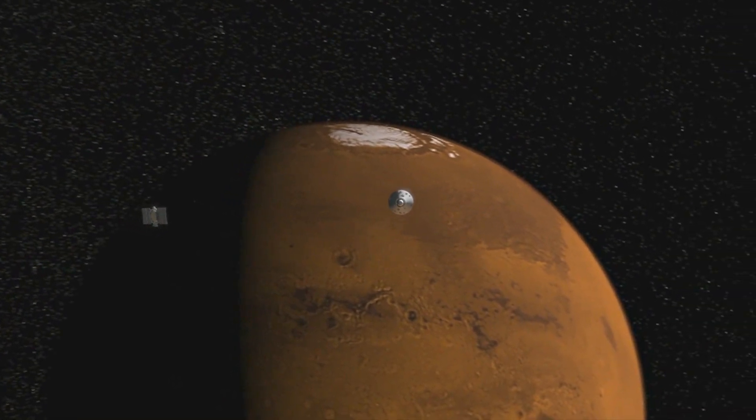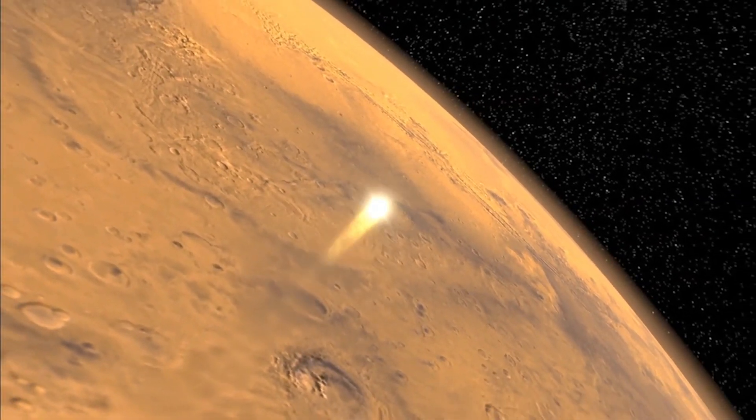We have to fly this vehicle through the eye of a needle at 13,000 miles per hour, 300 million miles away from home. And so there are a few things we have to get right to do that.